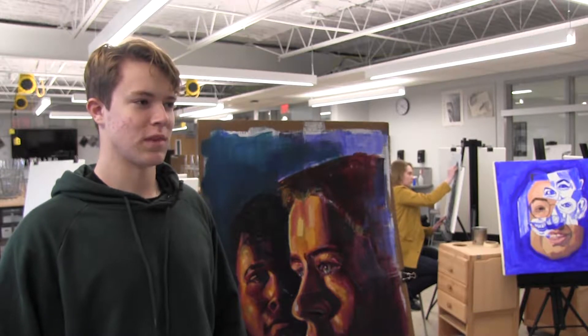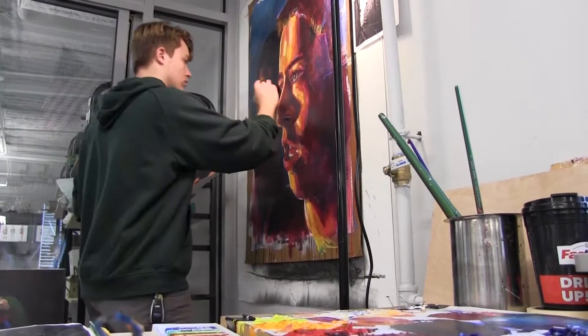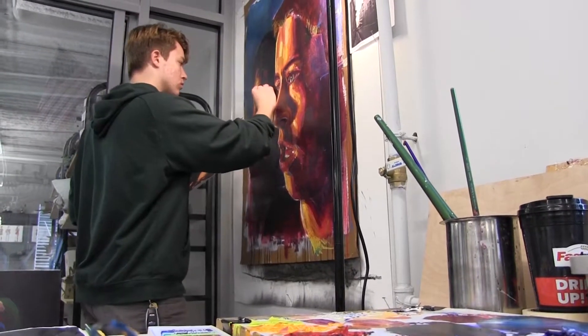I'm Jackson Povey. I've always been a maker, so I've always found that creating was what my mind was built to do.